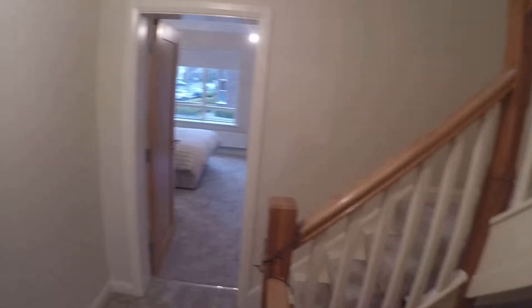Alright, now let's go up the steps. You come up the steps and this is the first floor. The second floor upstairs is the landlord's bedroom. You've got two bedrooms over here.